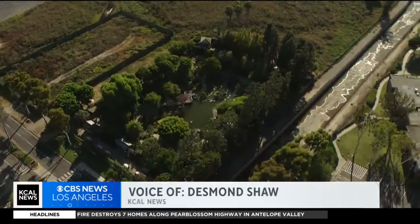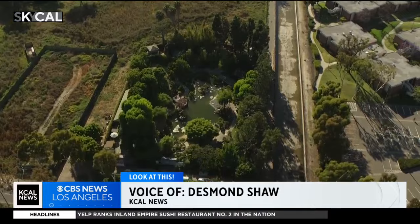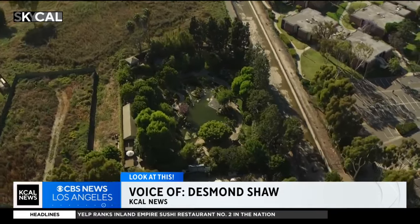Cal State Long Beach may be best known for its striking blue pyramid, but there's a more tranquil place that's also worth a visit. In tonight's look at this, our Desmond Shaw has the story of a perfectly manicured Japanese garden. We'll take a look at these lush gardens in Long Beach. This is the Earl Burns Miller Japanese Garden, a one and one-third acre park tucked into the campus of Cal State Long Beach.